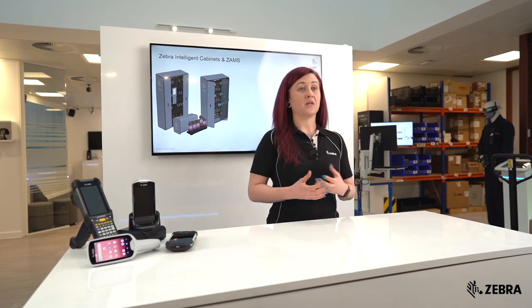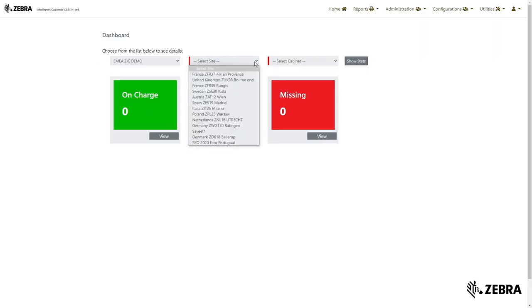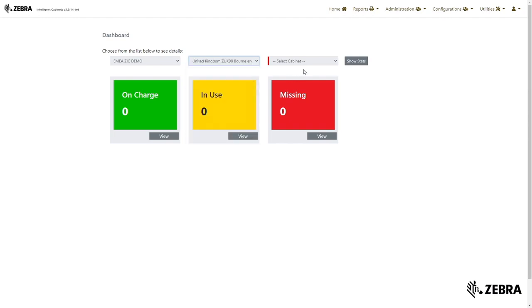The ZAMS portal can be accessed from any device with a web browser. To pull reports of your device status, simply select your site and cabinet to gain real-time visibility.